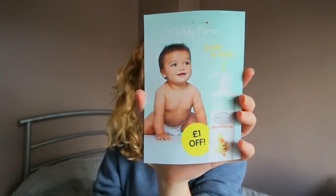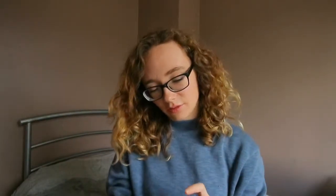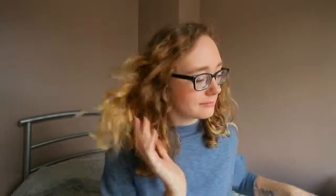There is also a Child's Farm voucher - you get one pound off when you buy anything Child's Farm related. There is also a Pampers 'Almost Here' leaflet where you get a 10 pound Pampers bonus for Pampers Club - you download the app, add the receipt, and you're rewarded. You also get two two-pound-off vouchers for your next purchase of Pampers Premium Protection nappies.